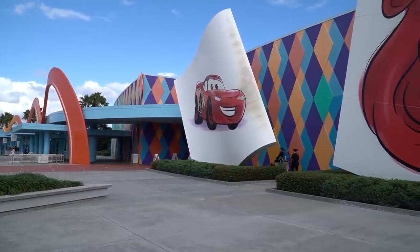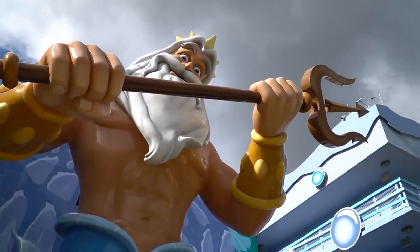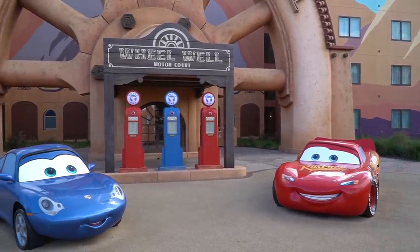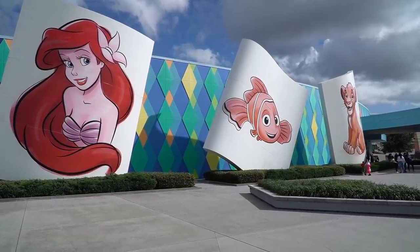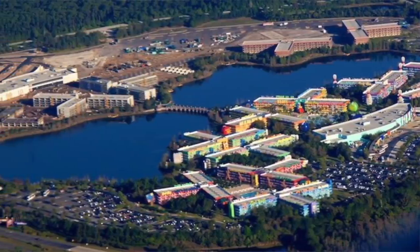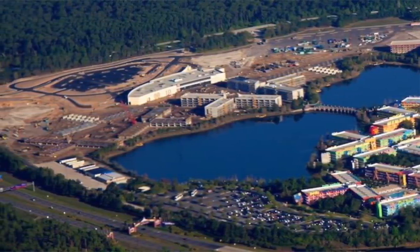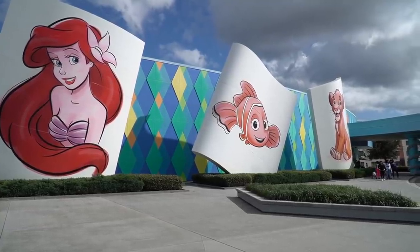A few quick fun facts about this resort: Disney's Art of Animation opened in May of 2012 and offers 1,120 family suites. This resort is actually located where construction on the unfinished half of Disney's Pop Century Resort was started but later abandoned after the September 11th attacks.